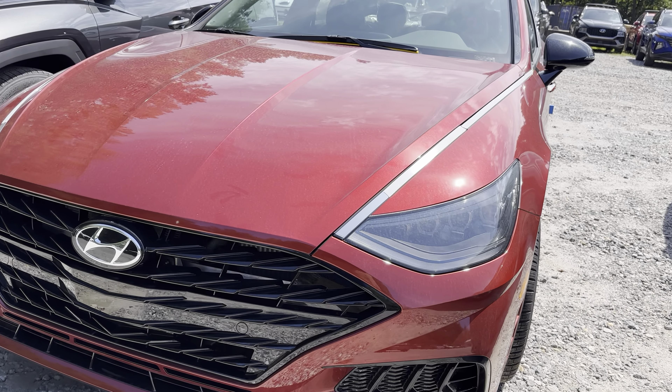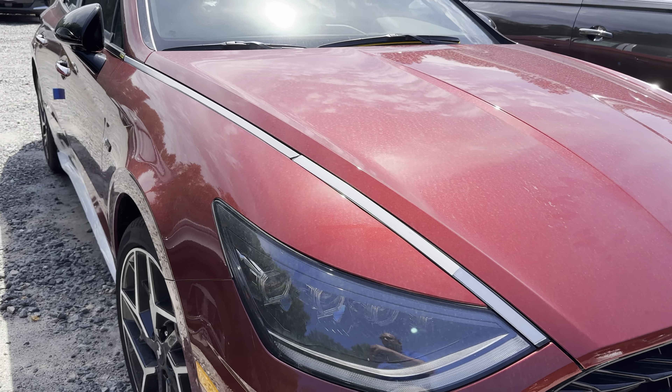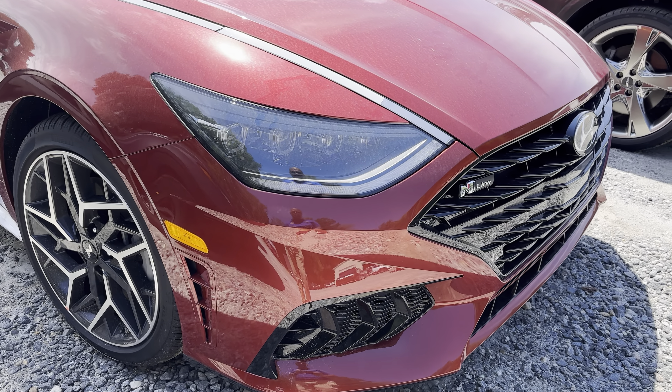Good morning, everybody. This is Cash from Rick Case. I sell Hyundais and Genesis on the new side, and pretty much everything under the sun on the pre-owned side. Today we're taking a quick look at the 2023 Sonata N-Line.